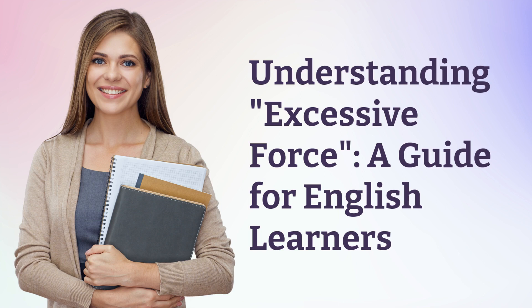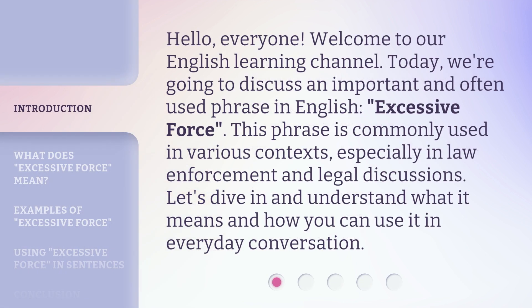Understanding Excessive Force: a guide for English learners. Hello everyone, welcome to our English learning channel. Today, we're going to discuss an important and often used phrase in English — excessive force. This phrase is commonly used in various contexts, especially in law enforcement and legal discussions. Let's dive in and understand what it means and how you can use it in everyday conversation.